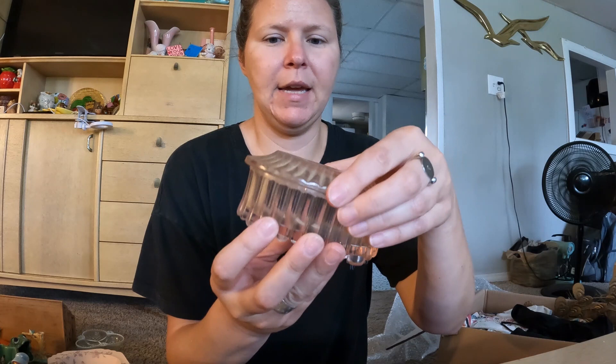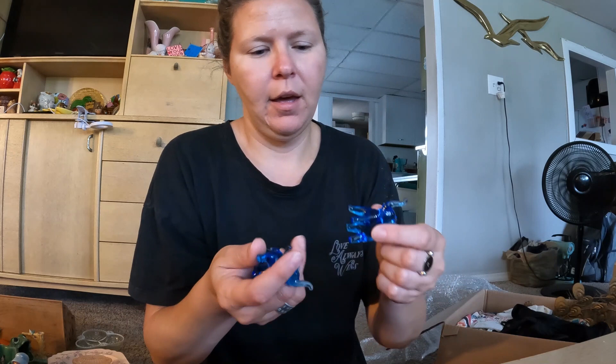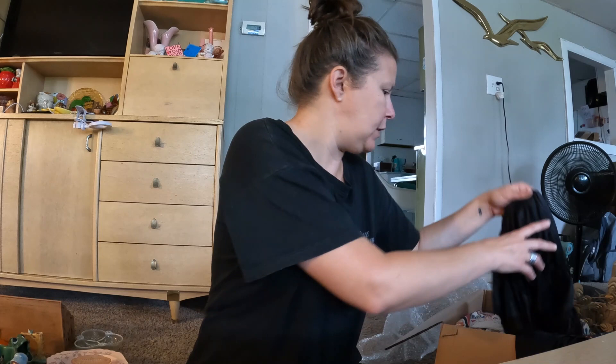This is a Fenton trinket box — real pretty pink, real pale pink. So I picked that baby up. And also there's a little art glass elephant family: a big one, two kind of medium-sized ones, and then a little baby one — a set of four little elephants.